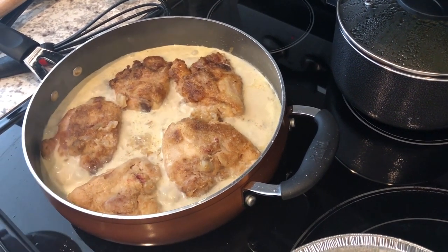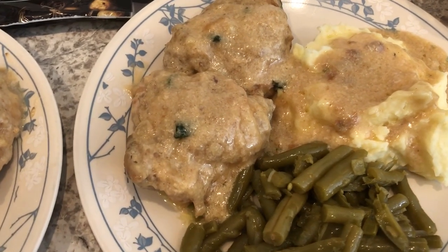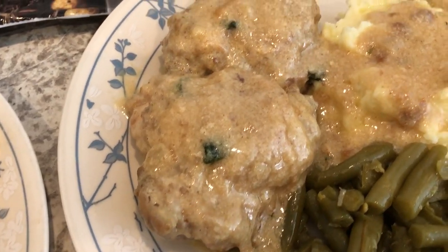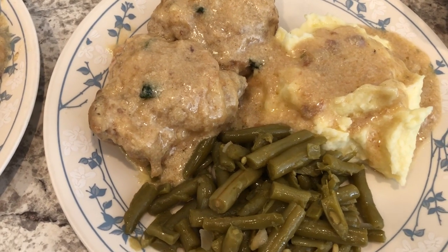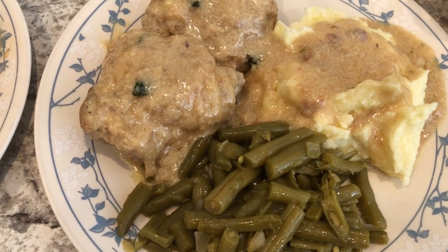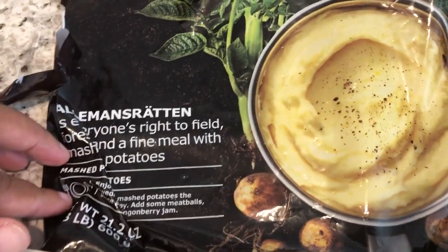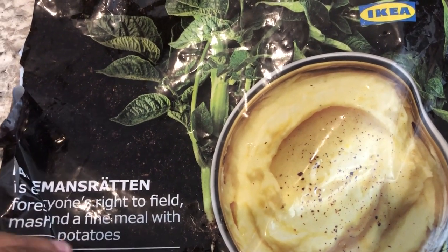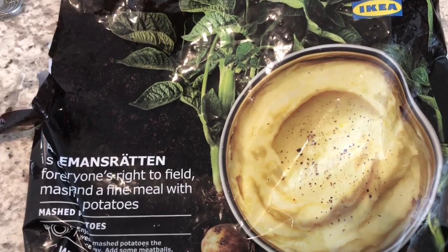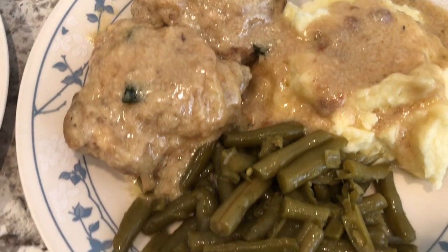I added the chicken pieces and onions back into the gravy, covered it, and let it simmer for about 45 to 50 minutes until done. It is so tender. I'm serving this with mashed potatoes — this is Howard's plate. I used mashed potatoes from Ikea that I had in the freezer; they're okay but next time I would probably just make my own.